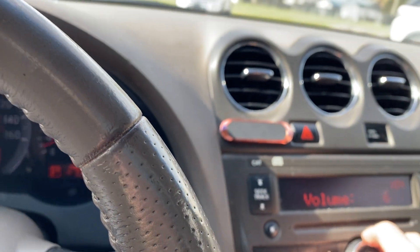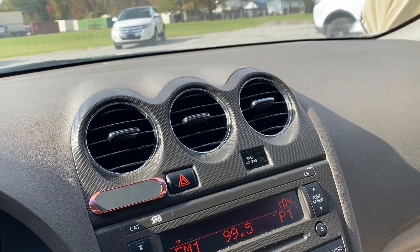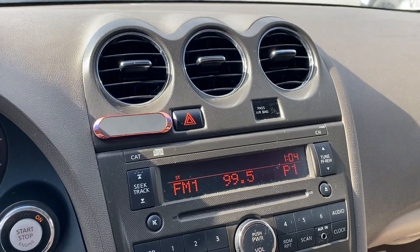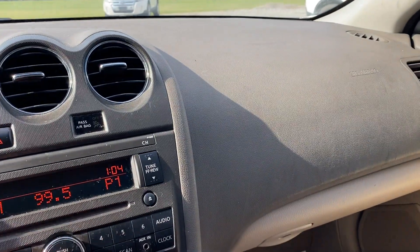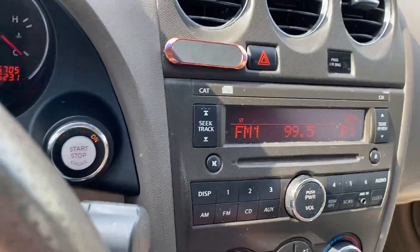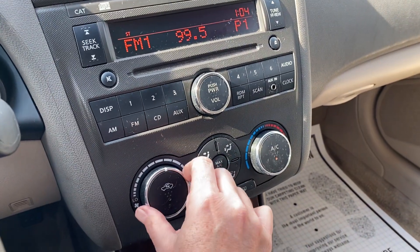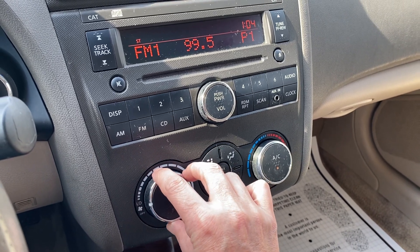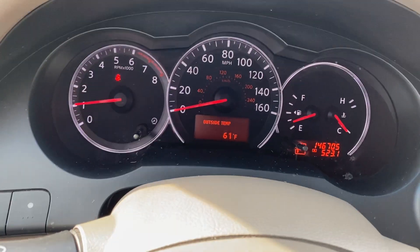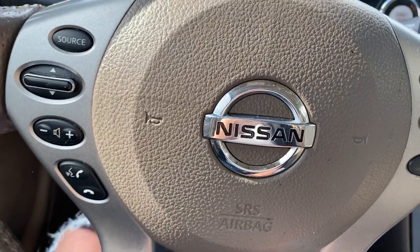Stereo works. AC and heat function — it's blowing out hot air. All fan functions work properly. It is showing 146,705 on the mileage. No lights on the dash. It does show my seatbelt, which I am not wearing at the moment. It does have steering wheel mounted controls.